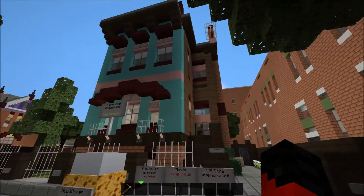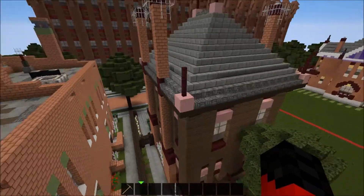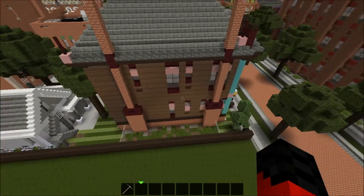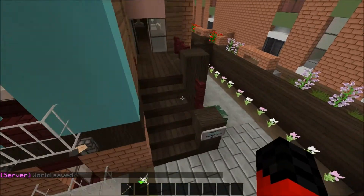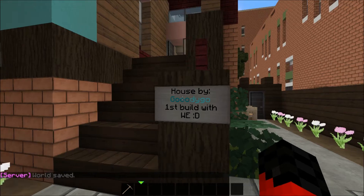Here we are and this is the house made by Go Cody Go. It's pretty colorful as you see and it looks pretty cool. We're going inside now and as you see it's a house by Go Cody Go, first built with world edit.